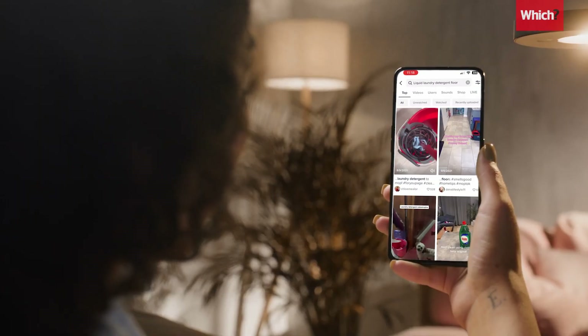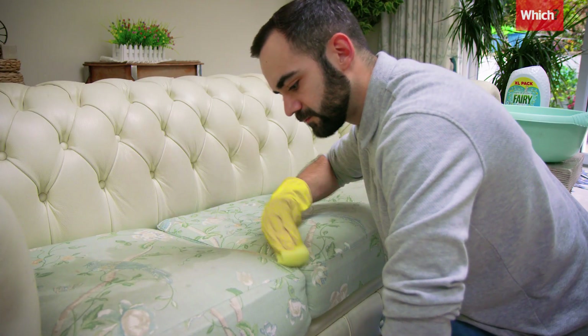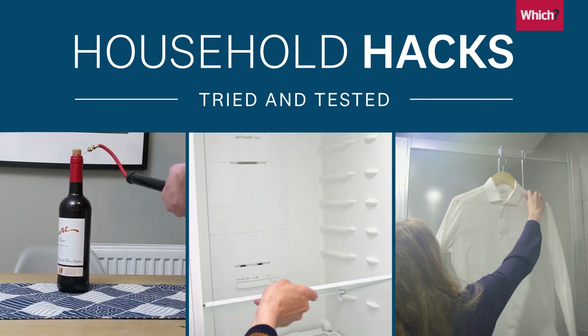There are loads of hacks online that suggest liquid laundry detergent can be used to clean everything from your floors to your sinks. So I and our producer Josh decided to give some of these a go to see which ones worked and which ones didn't. This is Household Hacks Tried and Tested.